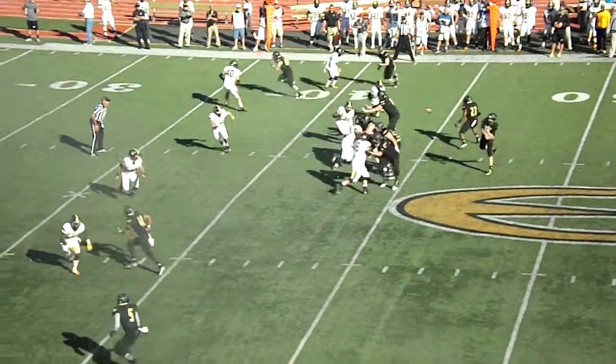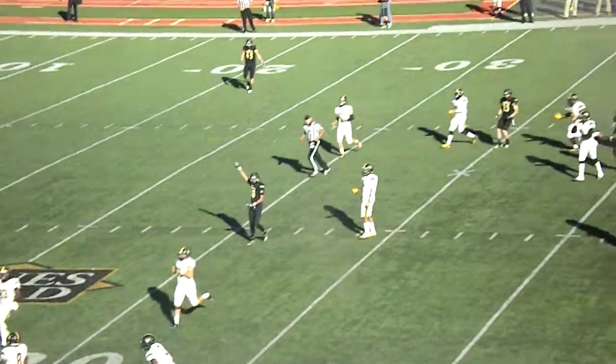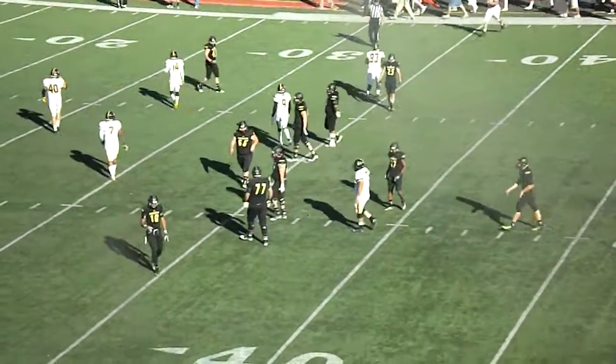Brown in the backfield, foot out to the left side. Pass thrown near the sideline, caught by Justin Brown. Makes the catch at the 35, down to the 32-yard line at Fort Hayes. First down, Emporia State.